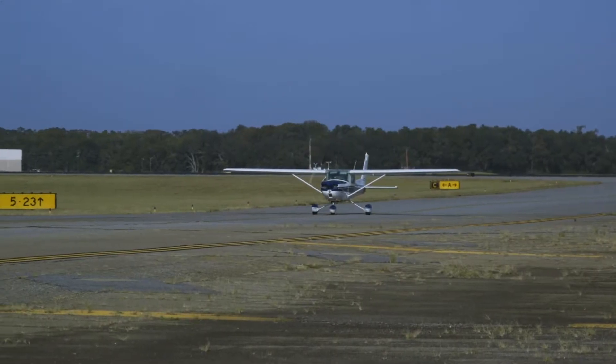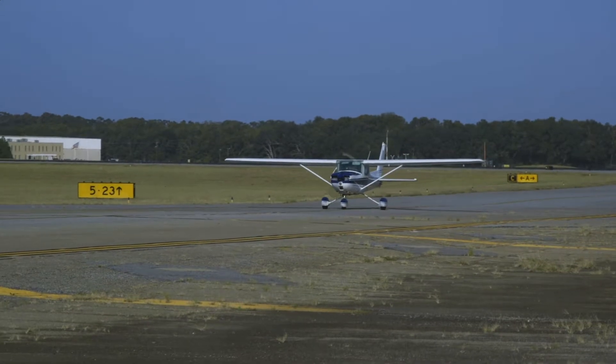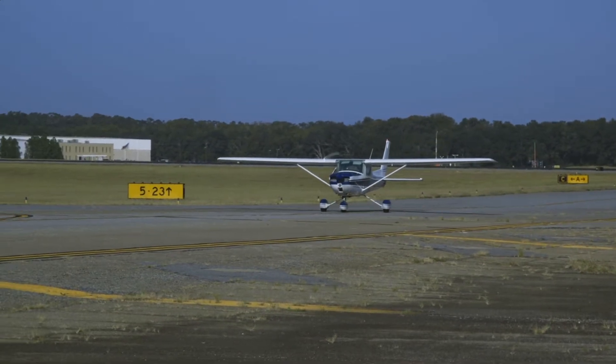The South Apron project will allow for the GA pilots who are housed in those hangars to have direct access to and from the apron without crossing into the commercial apron.